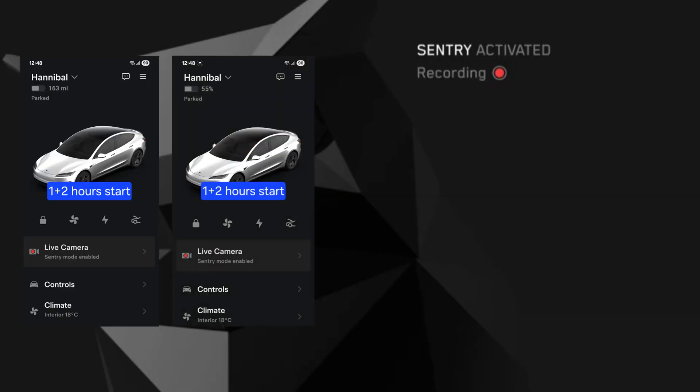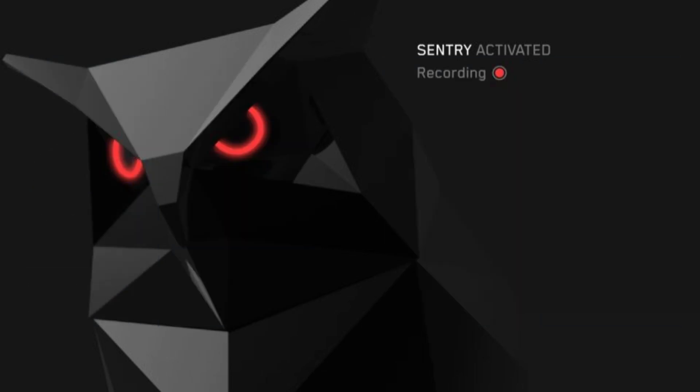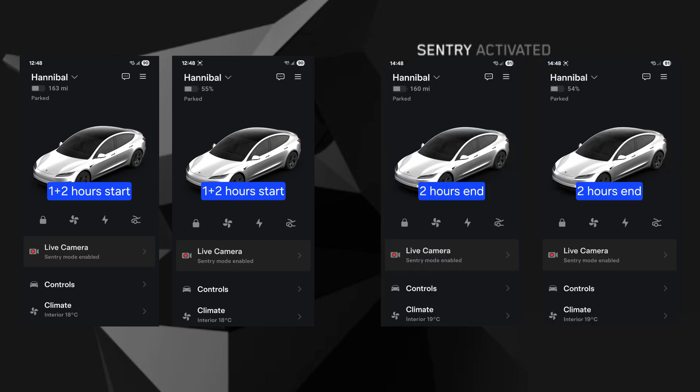For one hour, we started with 163 miles or 55%, and finished with 162 miles, still 55% — no change in percentage, as 1% in this car equates to fractionally under 3 miles. For two hours, starting again with 163 miles or 55%, but finishing with 160 miles, showing a 1% usage of battery.